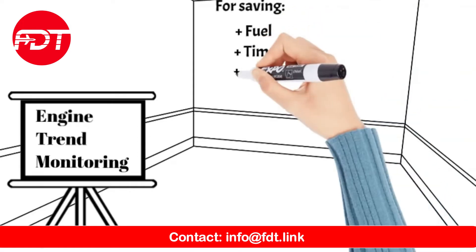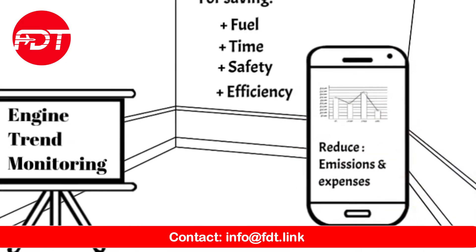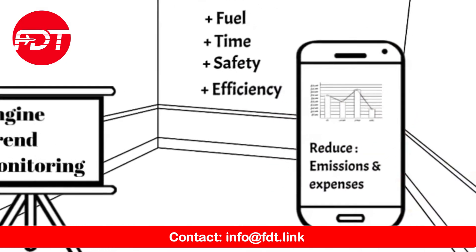With our complete solution, airlines can save fuel, time, and increase safety and efficiency, all while reducing CO2 emissions and maintenance expenses.